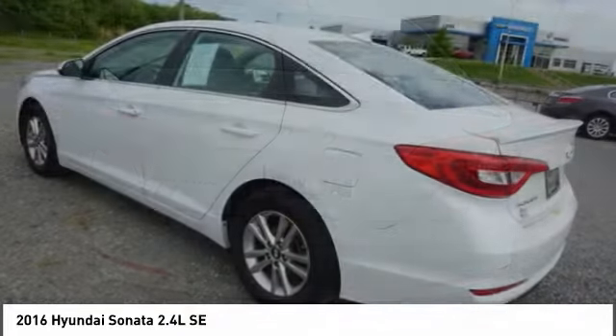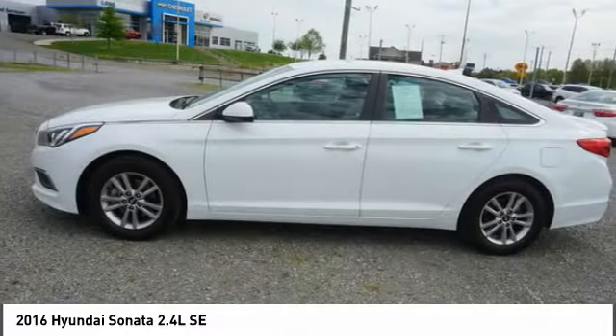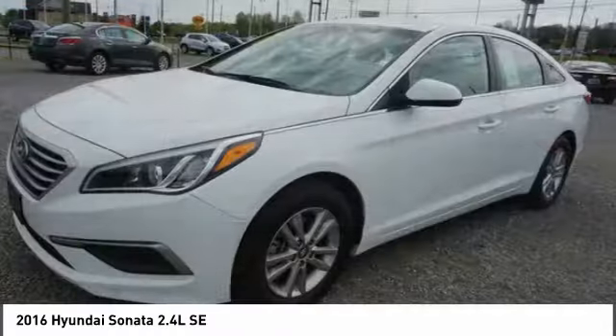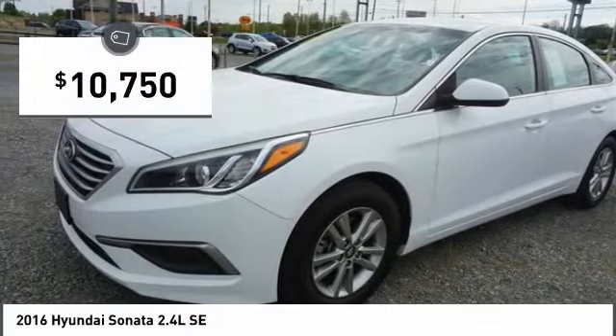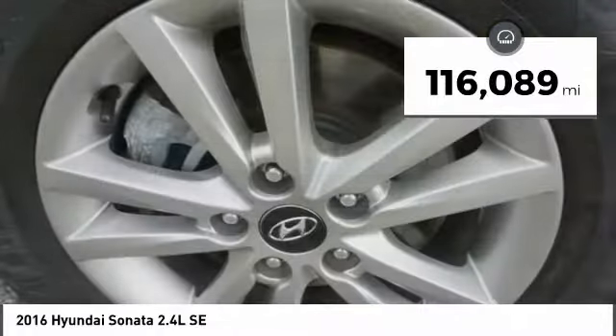Don't forget the exterior corrosion protection — a 14-step roto-dip system that provides unmatched protection for your Sonata and is priced below $15,000. This vehicle has less than 120,000 miles.